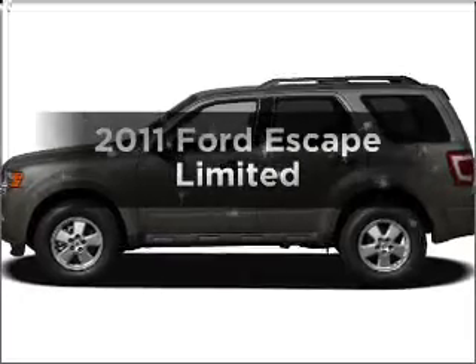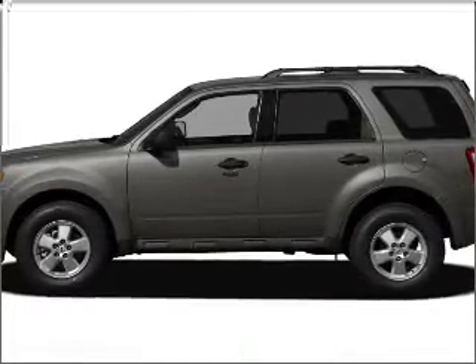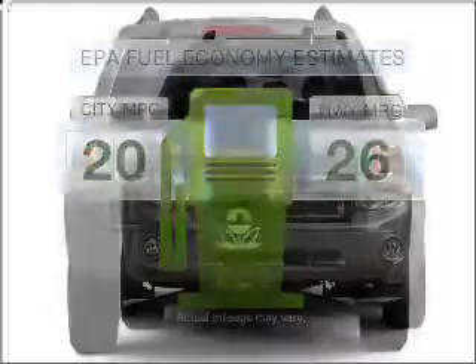Imagine yourself in this 2011 Ford Escape. If you're looking for an automobile with great attributes, look no further. Better gas mileage means better long-term driving, and this ride delivers with a great low fuel consumption rate.